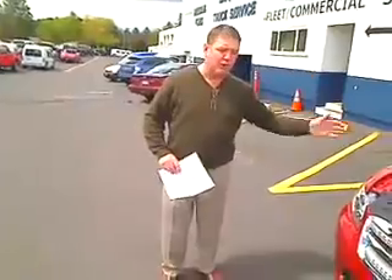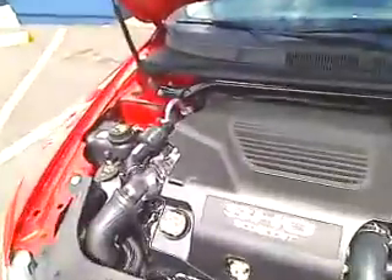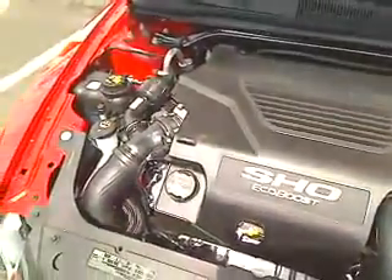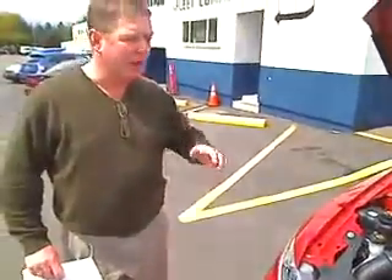We're sharing with you the new 2010 Ford Taurus with the EcoBoost engine — twin turbocharged EcoBoost engine. Twin turbocharged V6, 350 horsepower with 355 torque pounds at 1500 RPMs.